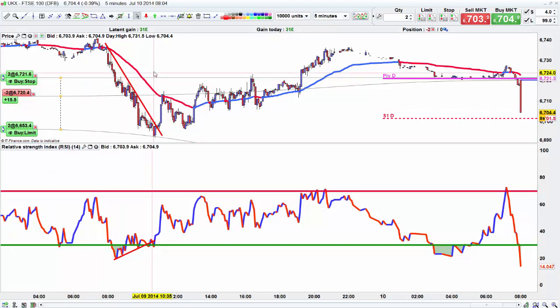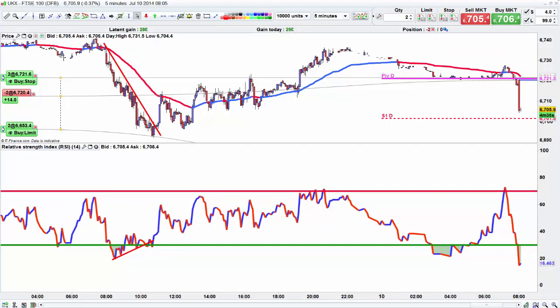Hi Traders, this is a Euro Session FTSE short setup. I had all this marked up — you can see the little blue line there, that's my entry. Basically this was the overnight range. This daily pivot represented a key line in the sand. I just shorted right on that little bounce at the open, and I'm currently 15 points up.